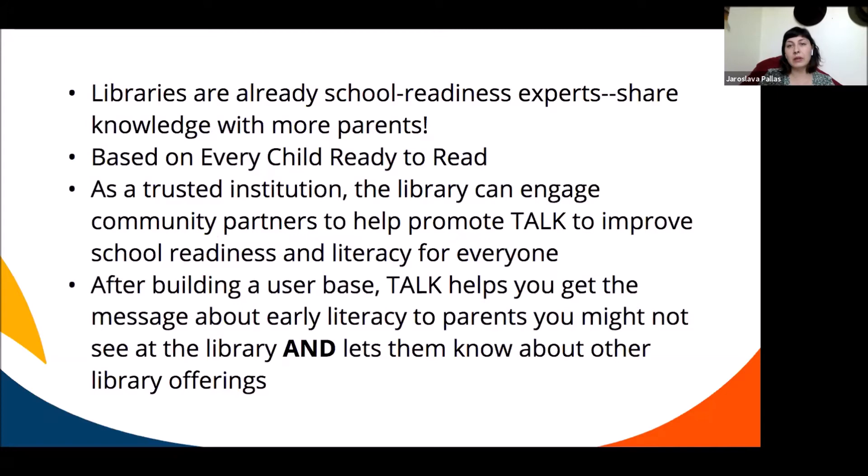This program is based on Every Child Ready to Read, so it's thoroughly researched with strong evidence that it really does work. Libraries are a trusted institution in communities — one of the only free spaces where people can come in without expectation of paying. Libraries have this space in the community, so we can have conversations with parents about their child's literacy without any pressure.